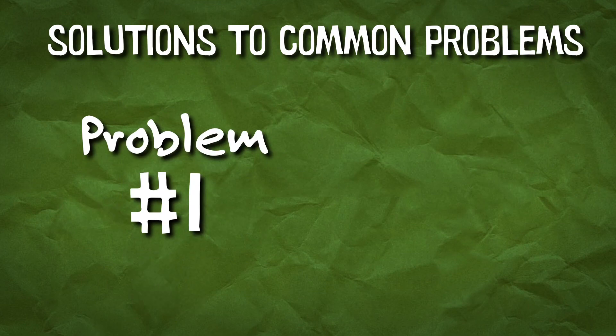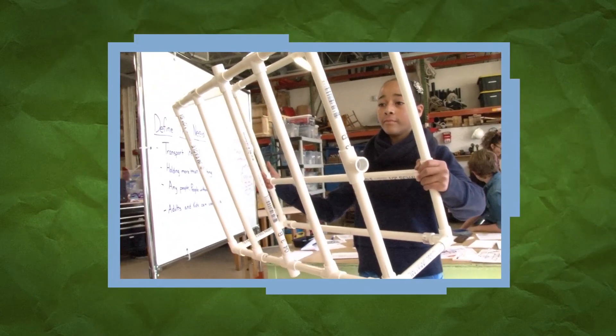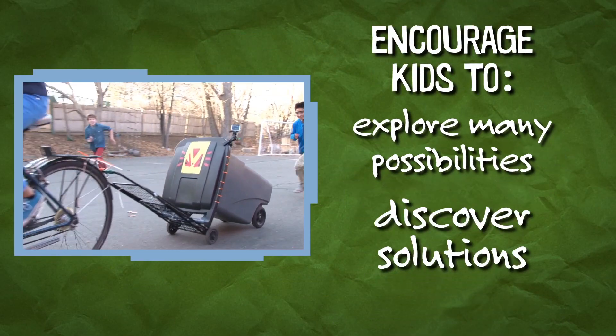You might be thinking: sounds great, but the open-ended structure of inventing worries me a little. It's true, it's harder to run an open-ended activity than one with step-by-step instructions. But here are some solutions to common problems. Problem one: tell me the right answer. Finding the right answer is not the goal. Instead, encourage kids to explore many possibilities and discover solutions on their own.